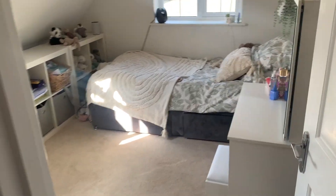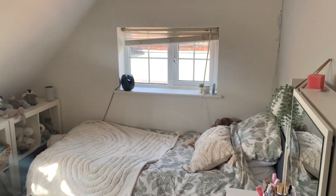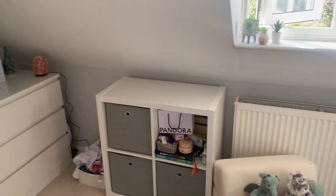And lastly we have the other bedroom — again double aspect, nice and bright, with plenty of space for wardrobes and sideboards.